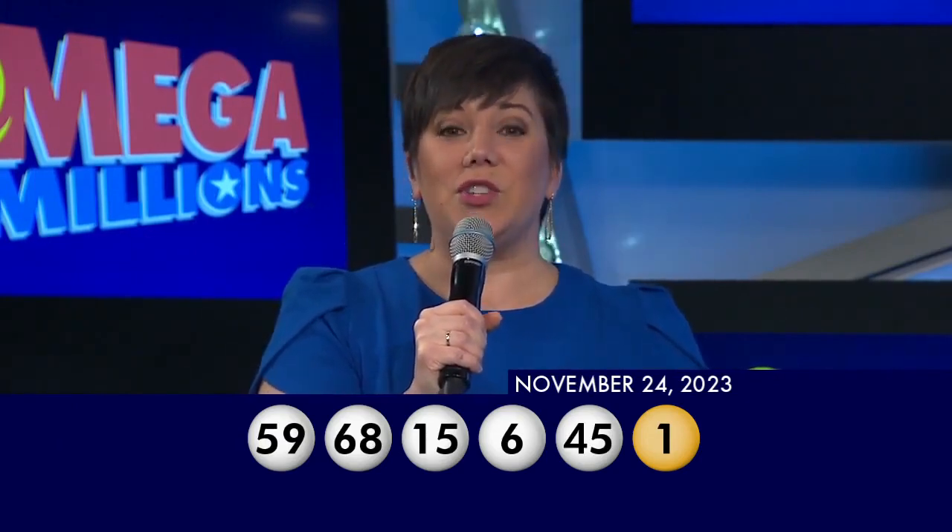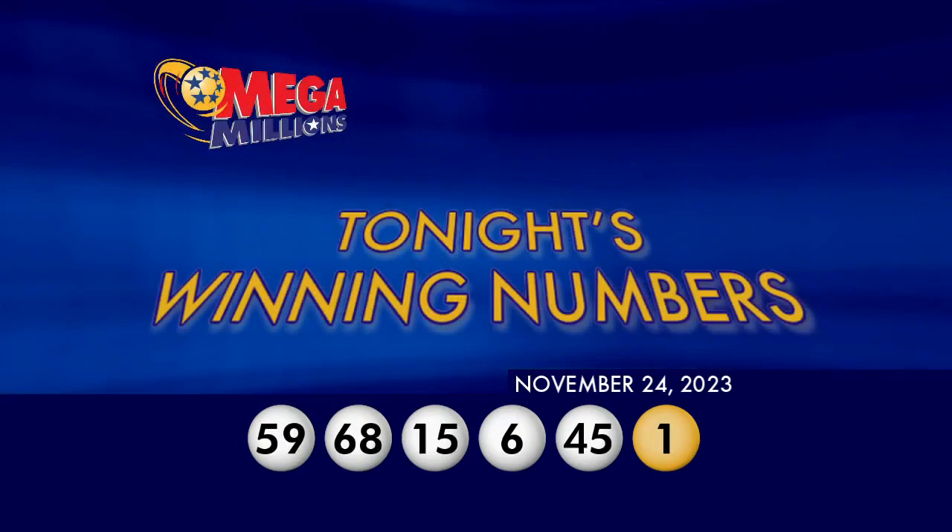Now if no one matches all six numbers, Tuesday's Jackpot could be $335 million. Good luck.